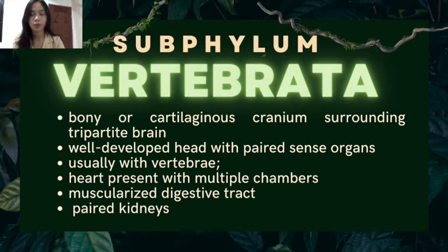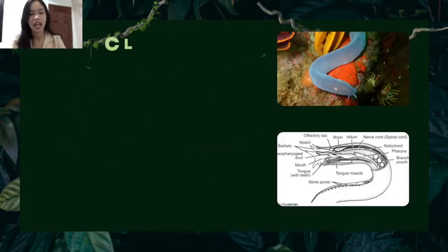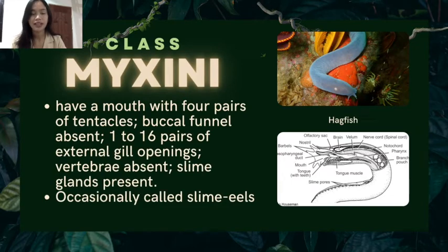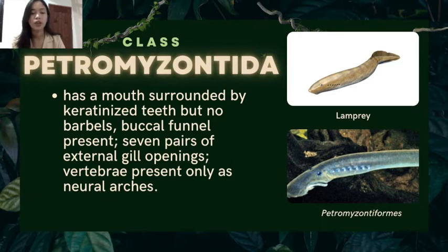Under the subphylum Vertebrata, there are two superclasses: Agnatha and Gnathostomata. Under superclass Agnatha are animals that don't have jaws or paired appendages. First is class Myxini: they have a mouth with four pairs of tentacles, buccal funnel absent, one to sixteen pairs of external gill openings, vertebrae absent, and slime glands present — occasionally called slime eels. An example is the hagfish. Next is class Petromyzontida: they have a mouth surrounded by keratinized teeth but no barbels, buccal funnel present, seven pairs of external gill openings, and vertebrae present only as neural arches. Examples are the lamprey and petromyzontiformes.